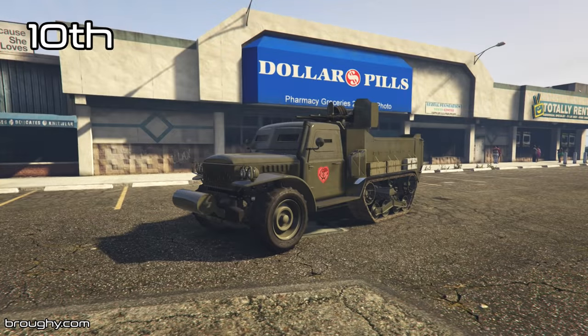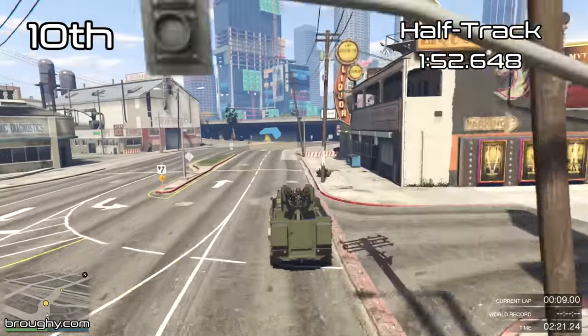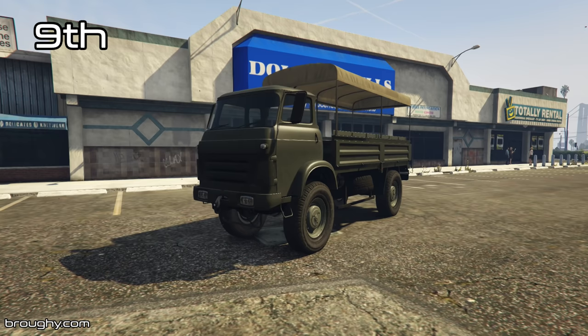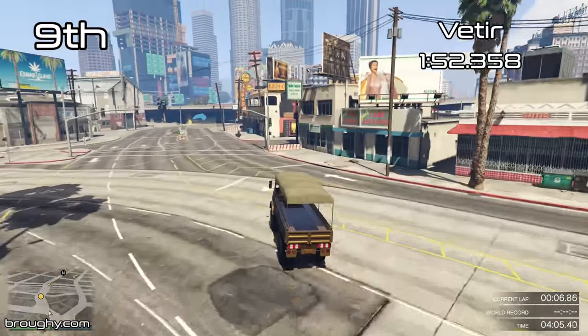As you would expect, it's very slow. It's also not usable in races, and it's a Pegasus vehicle so you can't upgrade it, store it in your garage, or modify it in any way, so it's kind of underwhelming.